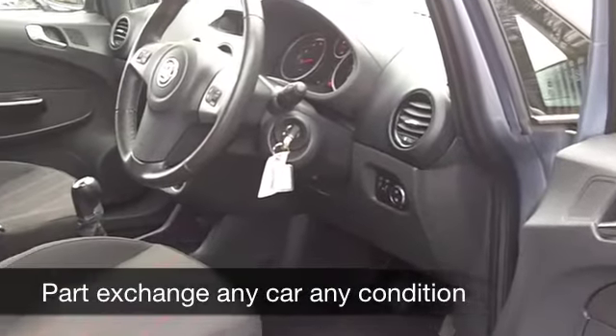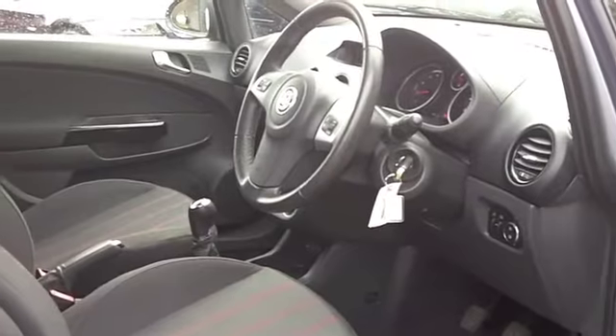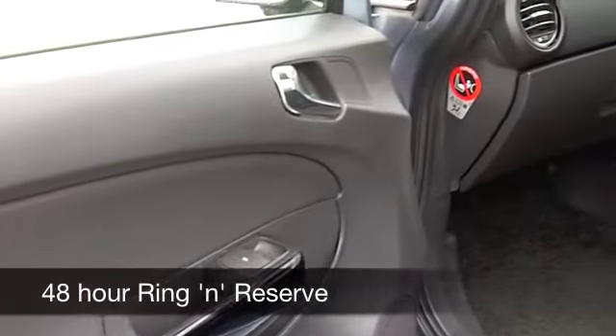All round airbags, air conditioning, CD player, nice cloth interior — this does tick all the boxes.